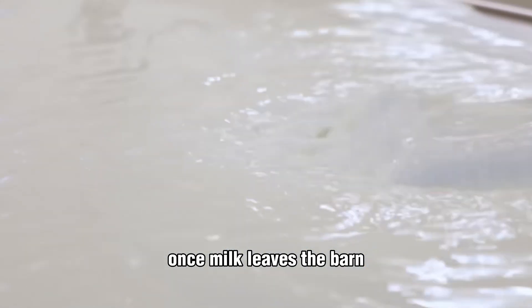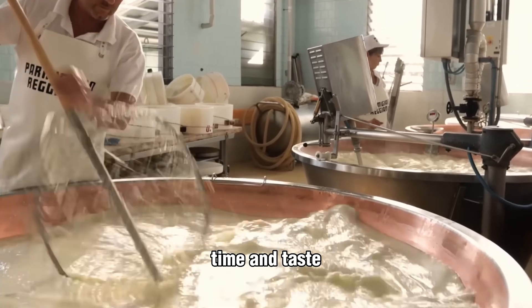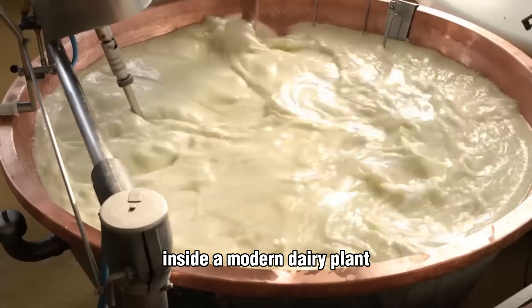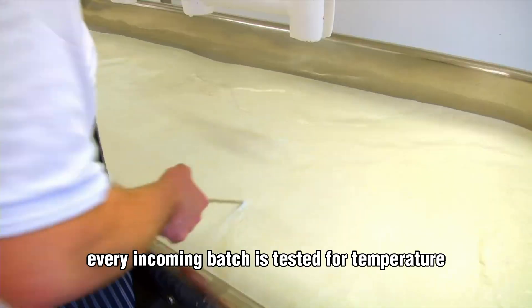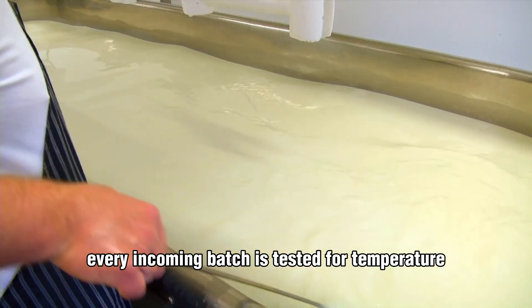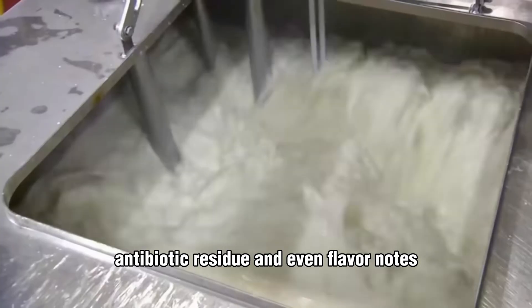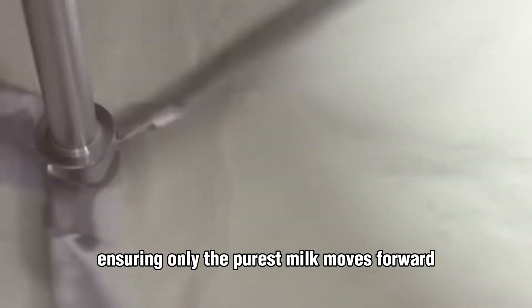Once milk leaves the barn, its journey shifts from nature's rhythm to the precision of science — a transformation guided by heat, time, and taste. Inside a modern dairy plant, the process unfolds like choreography. Every incoming batch is tested for temperature, bacterial count, antibiotic residue, and even flavor notes, ensuring only the purest milk moves forward.